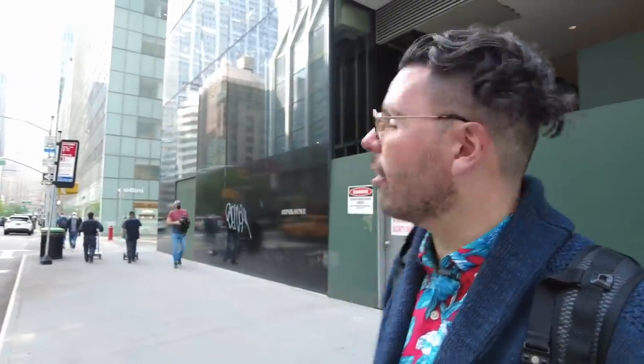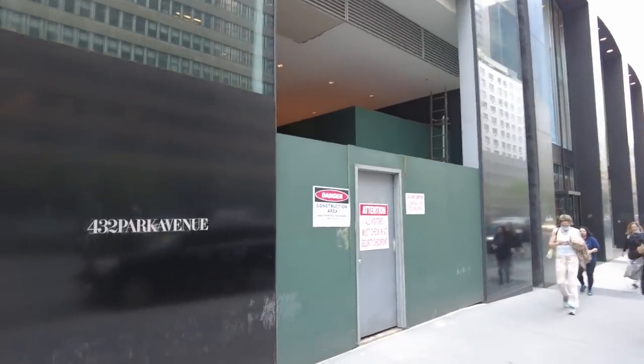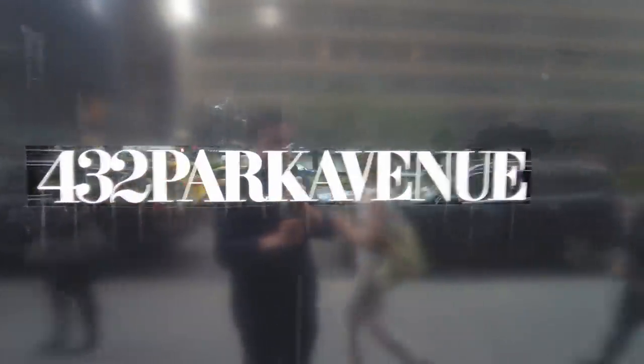Number three: the building is actually not located on Park Avenue — it's located on 56th Street. The reason they claim it's on Park Avenue is because they own a retail space on the corner, and apparently there's an entrance that goes directly into the building, even though they currently don't use that entrance. The real entrance is on 56th.